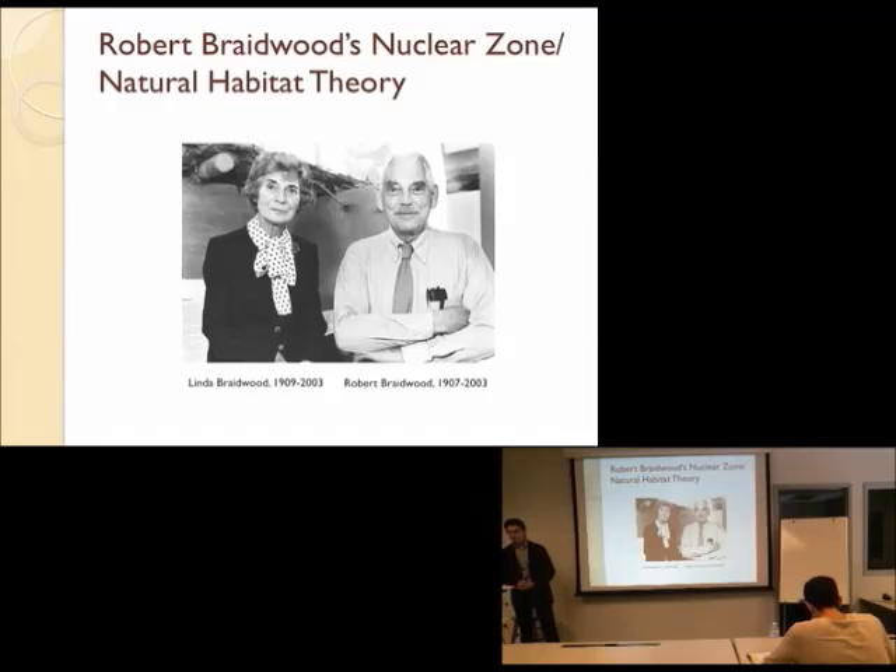Childe was working at a time when we didn't have a lot of technology, and he was really one of the first systematic archaeologists, dealing with the lack of any information about a lot of these things that he was trying to explain.